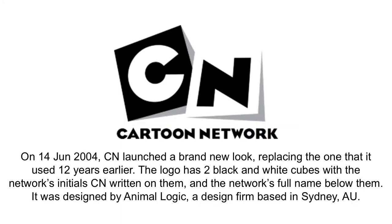2004 to 2010. On the 14th of June 2004, Cartoon Network launched a brand new look, replacing the one it used 12 years earlier. The logo has two black and white cubes with the network's initials CN written on them and the network's full name written below them. It was designed by Animalogic, a design firm based in Sydney, Australia.